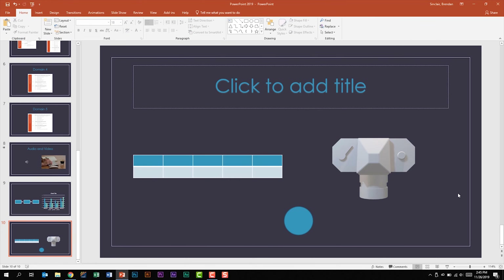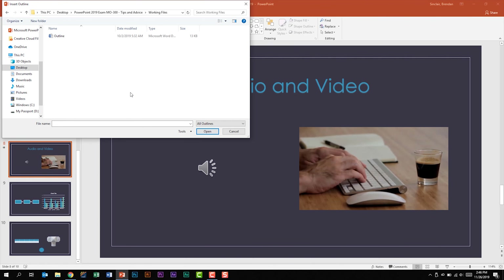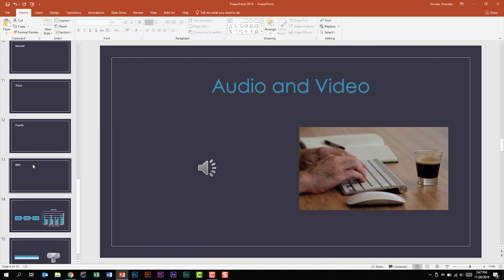For this exam, you should know the difference between inserting a slide from outline and reusing slides. Let's insert from outline after slide eight — we'll select slide eight, go to the Home tab, Slides group, click the New Slides dropdown, and choose Slides from Outline. The file formats you should know for inserting from outline are a Word file (.docx), a text file (.txt), and an RTF file (rich text format). We'll select the file and click Insert, and notice it went ahead and inserted the slides after slide eight.